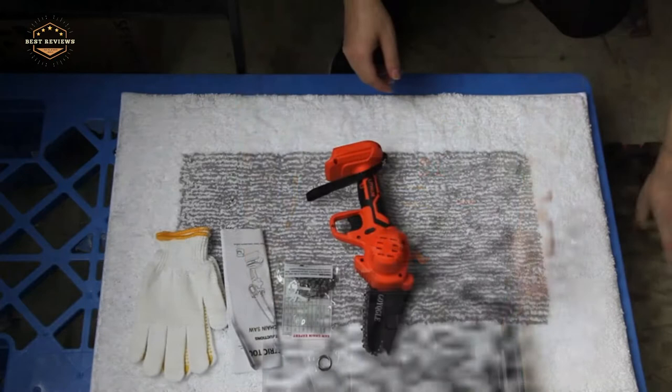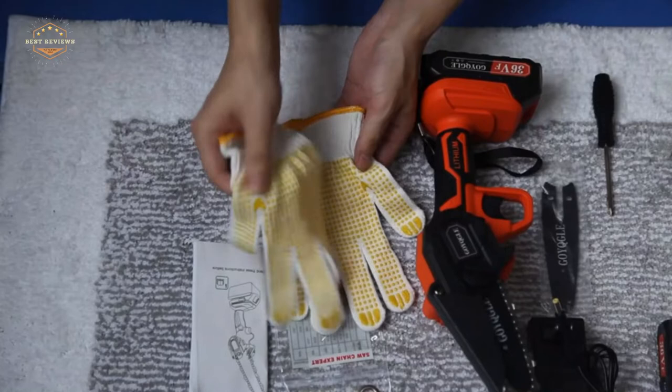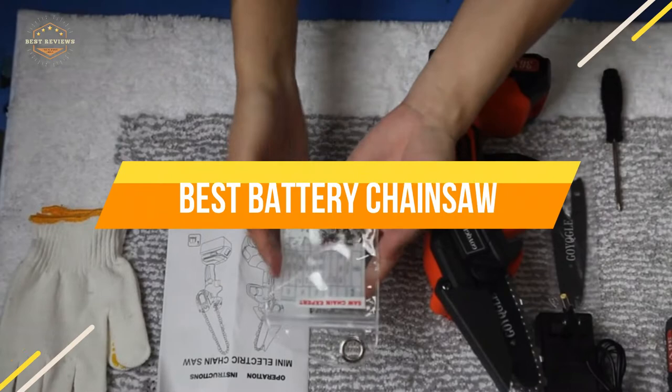What kind of tasks will this saw be used for? How much money am I willing to spend on this tool? And do I prefer cordless or corded units? In today's video, we will show you the top 5 best battery chainsaws. Let's get started.